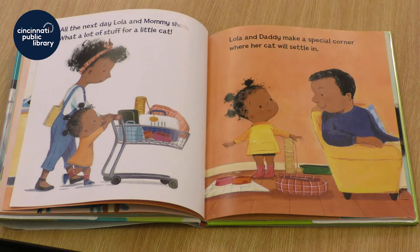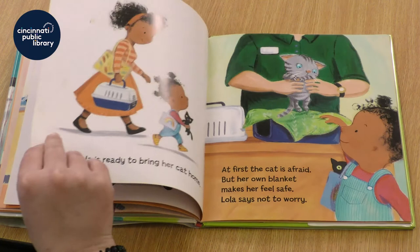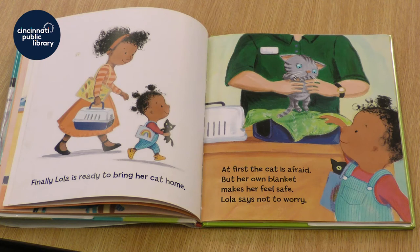All the next day, Lola and Mommy shop. What a lot of stuff for a little cat! Lola and Daddy make a special corner where her cat will settle in. Finally, Lola is ready to bring her cat home. At first, the cat is afraid, but her own blanket makes her feel safe.